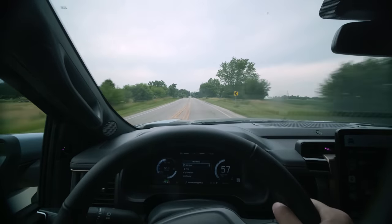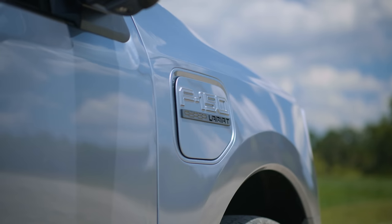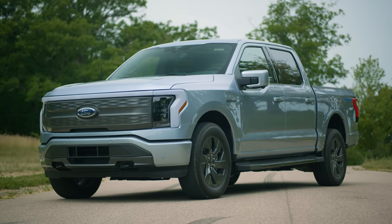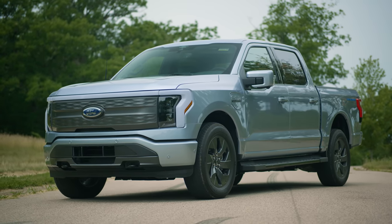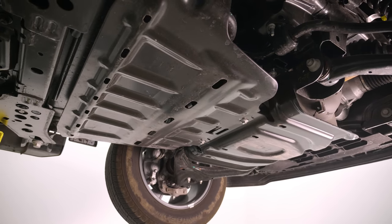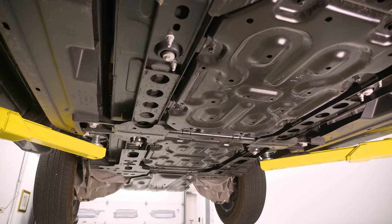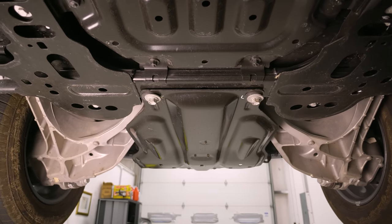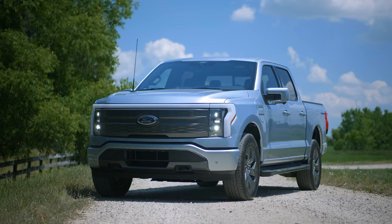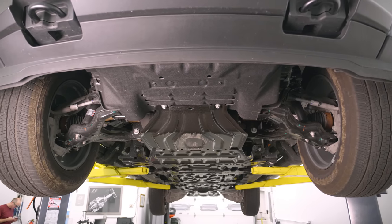This vehicle weighs 6,500 to 7,000 pounds — it's a very heavy truck — yet it does zero to 60 in four seconds and the quarter mile in 12.7, which in an F-150 is absurd. The truck is also more aerodynamic because the underbody is much flatter. You don't have a drive shaft, exhaust manifold, or center differential, so you can smooth out the underbody. The front has a closed grille, so they can smooth airflow there as well.